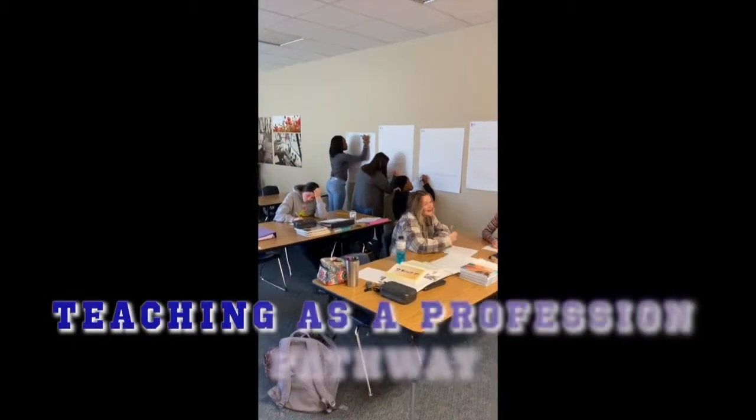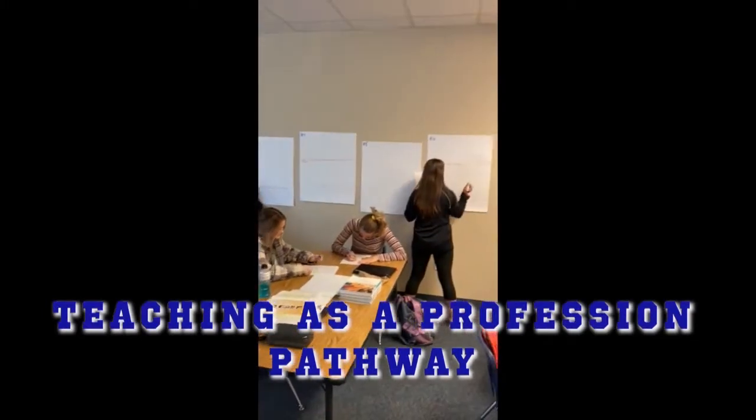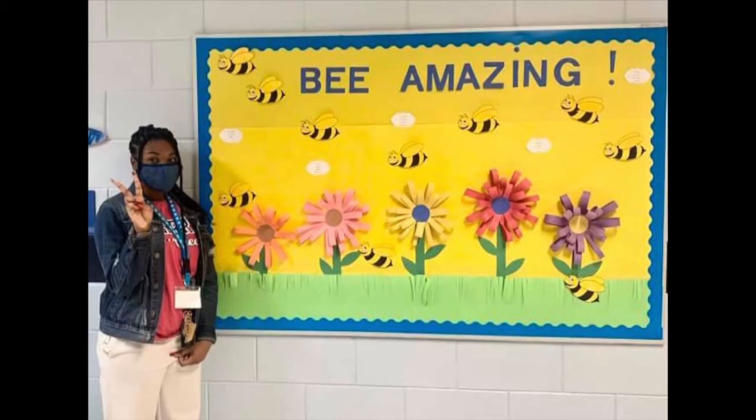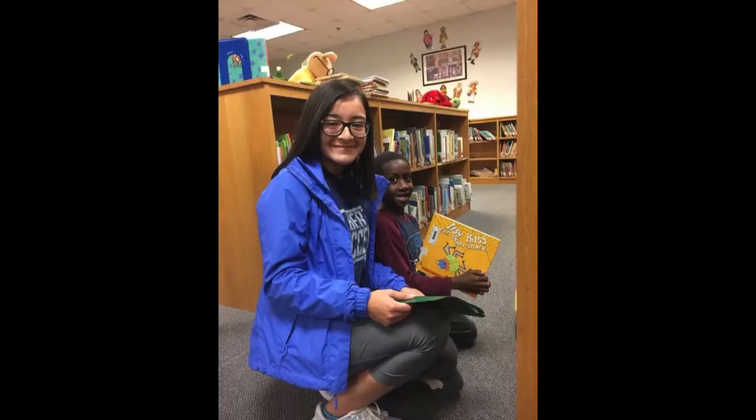Our Teaching as a Profession program shows students the history and current strategies being used in our educational system. Students learn to create activities and how to manage a classroom. There are opportunities to go out into other schools to actually work with students and teachers to gain experience. The class you would sign up for in this program is called Examining the Teaching Profession.